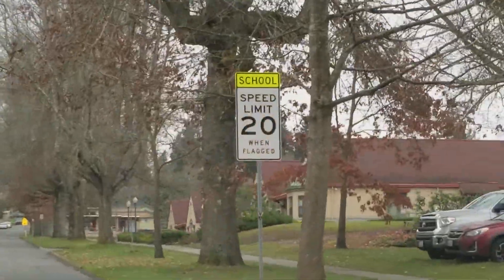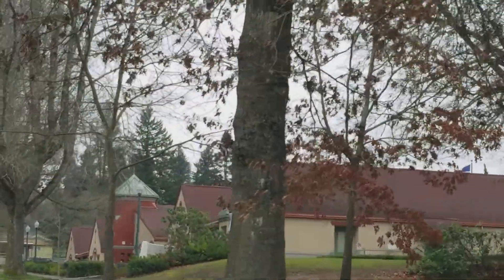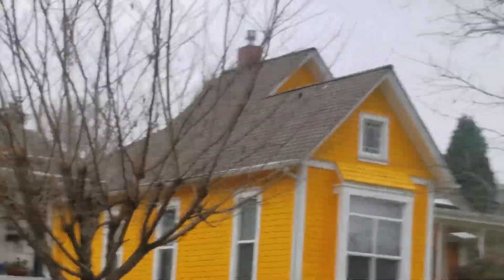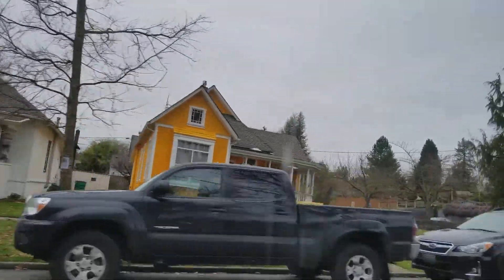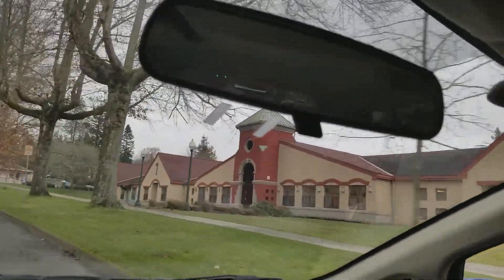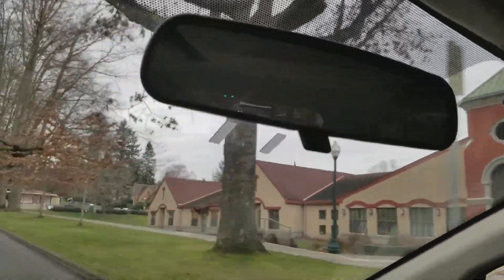Now one of the odd things about the black house guy — right up here is an elementary school — is if you go on his site, he says his scariest house of all is bright yellow. So I'm wondering if that's it. That's the only super bright yellow house in town and it is across the street from a school.